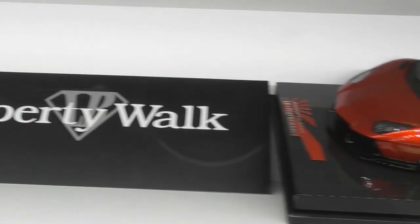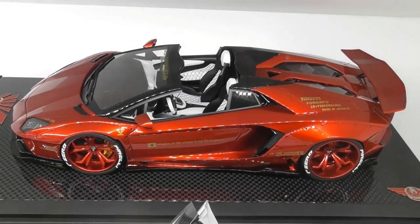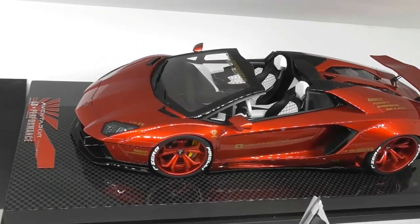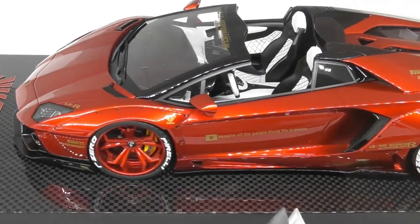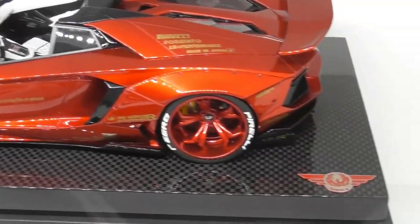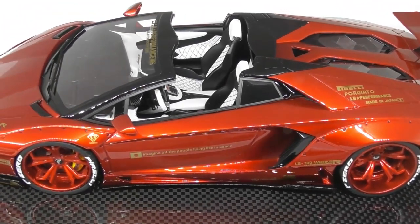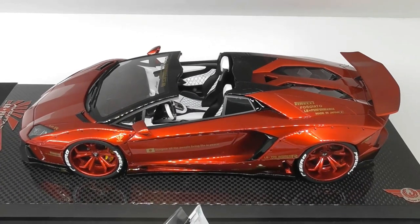Let's go and have a look at another Aventador — this is the Aventador Roadster. It's made by a model company called Super A. Really a very detailed model and quite stunning in this candy red paint finish, including the candy red wheels. A really cool looking model. This one was around $700.